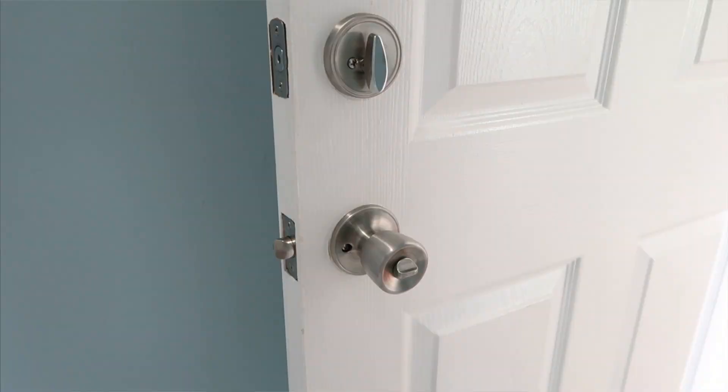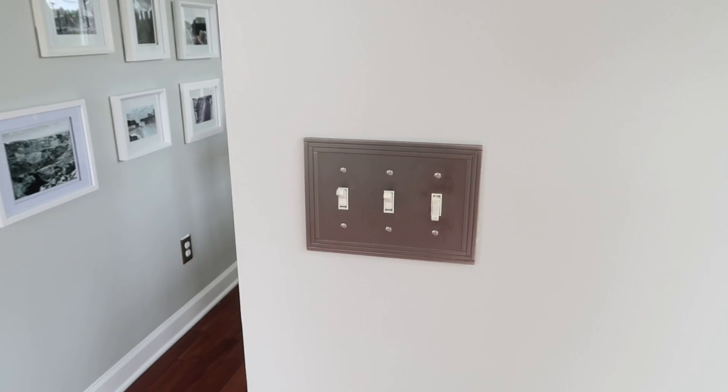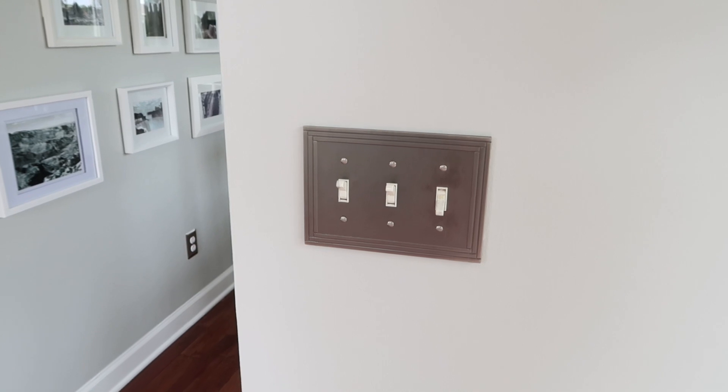Another thing we did was change out the door hinges — they were old-looking and not the finish we wanted. We had to take the doors off anyway since we redid all of the flooring throughout the home, so we changed out the hardware and hinges and it made such a difference. You can also change the door knobs throughout your home, paint your front door instead of replacing it, and replace the door hardware for an updated look. Changing light switch covers and outlet covers is also a really inexpensive update.